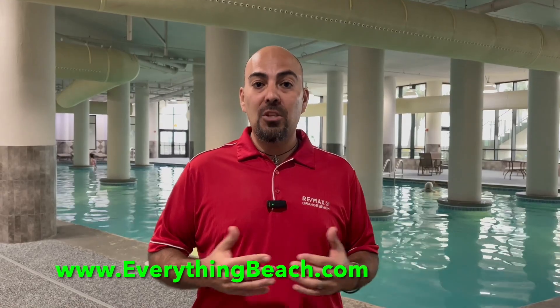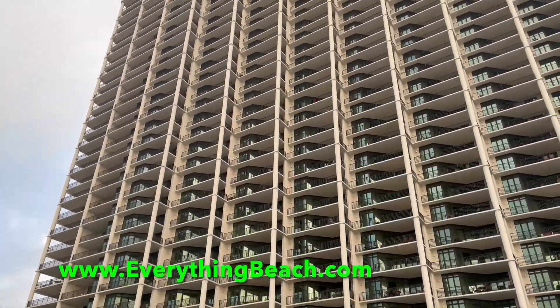That wraps up our condo tour today at Phoenix West 2 here in Orange Beach. If you want more information on sales, rentals, or just general information about the building or the area, check out everythingbeach.com. We'll see you there.